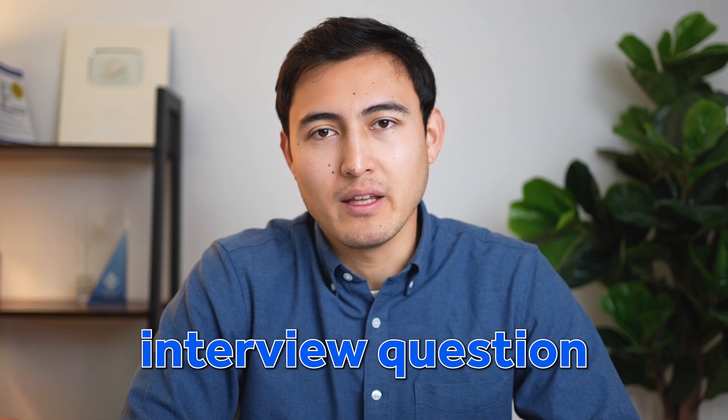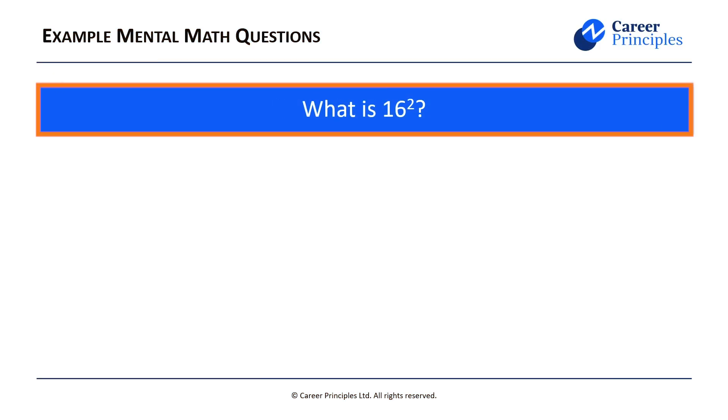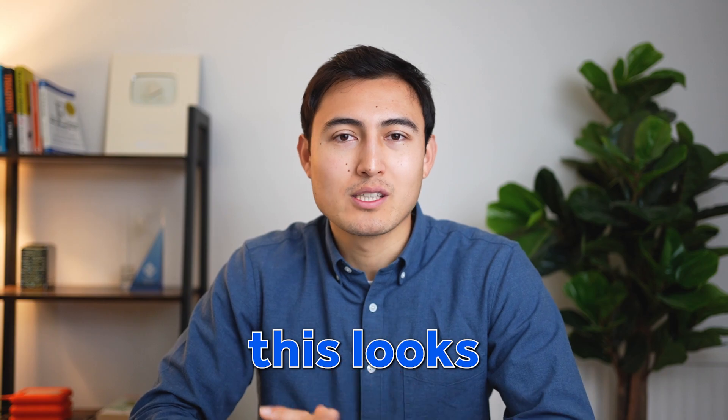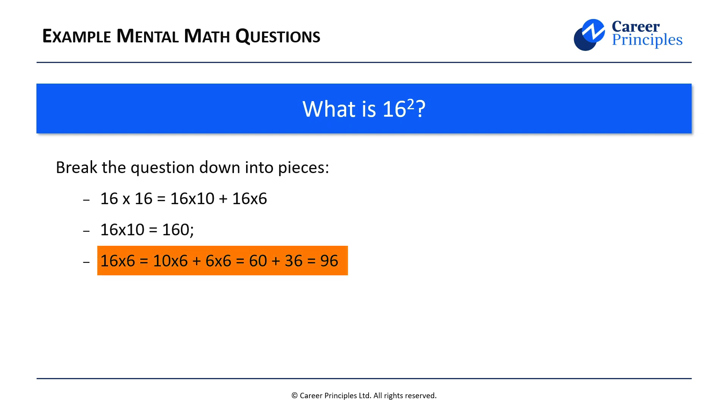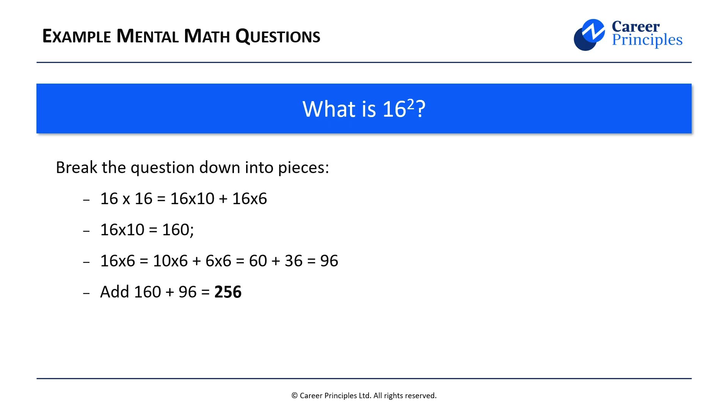Now looking at a different type of mental math question: what is 16 squared? This looks very difficult but we need to break it down. We know that 16 squared is 16 times 16. To make it more digestible, split it into 16 times 10 and 16 times 6. The first part is easy — that's just 160. Then 10 times 6 is 60 and 6 times 6 is 36, giving us 96. Now add the two: 160 plus 96 equals 256.